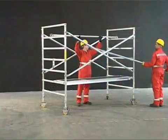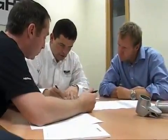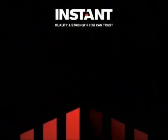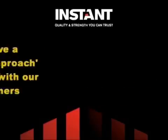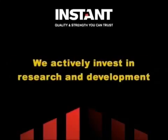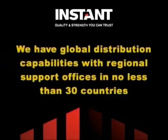Customers investing in the Instant product range can do so knowing that a full support structure is in place. As its pioneer, we have invested 60 years of experience and commitment in the Instant Span Tower product range. We hold a firm commitment to stock and to meeting delivery times. We have a shared approach to design with our customers. Our technical expertise is unrivalled in the industry. We actively invest in research and development. We have global distribution capabilities with regional support offices in no less than 30 countries.